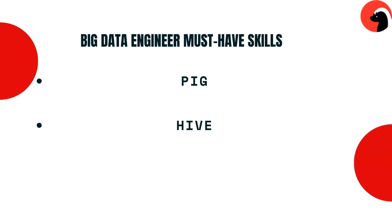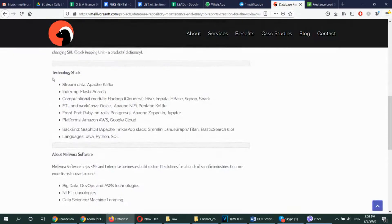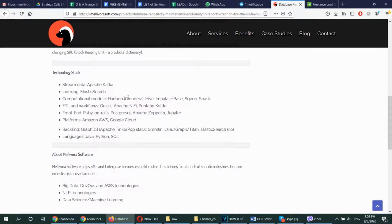The next two tools you will need to master are PIG and Hive. Hive is a data warehousing tool on top of HDFS. Apache PIG is a high-level scripting language used for data transformation on top of Hadoop. Hive is generally used by data analysts to create reports, whereas PIG is used by researchers for programming. Both are easy to learn if you're familiar with SQL. We currently have a project based entirely on these tools, so I can confirm you must learn them.